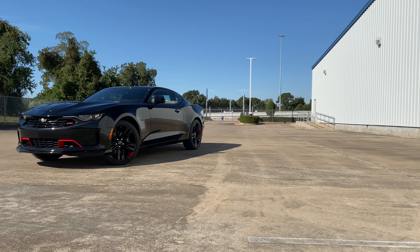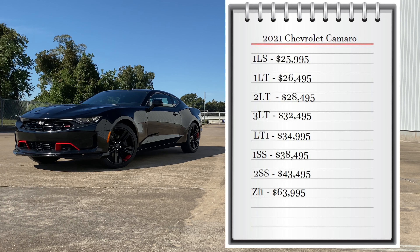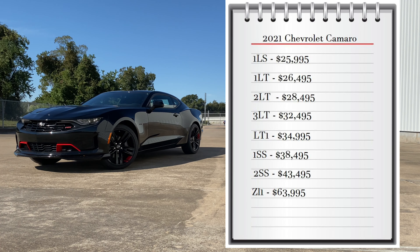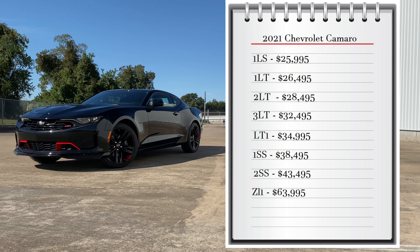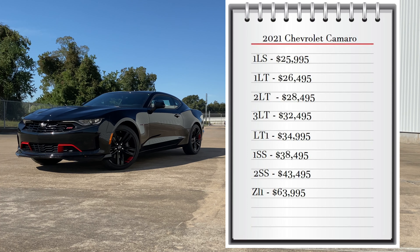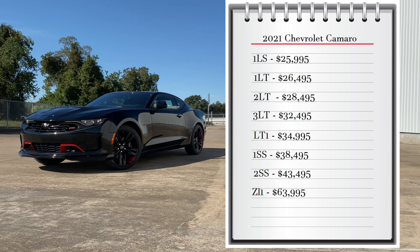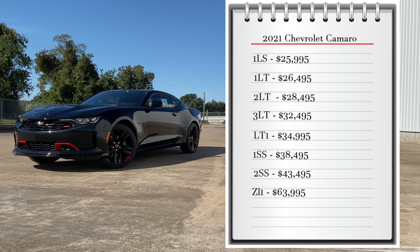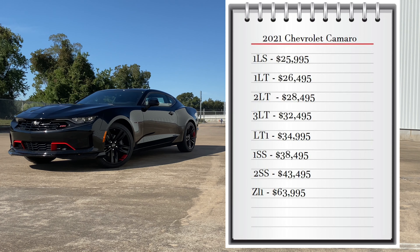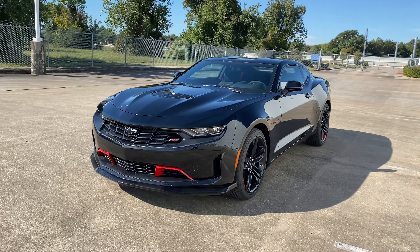First, let's start with pricing. The Chevrolet Camaro comes with seven available trims. The base model 1LS starts at $25,995. Then you have the 1LT all the way to the 3LT ranging from $26,495 to $32,495. My tester is the LT1 that starts at $34,995. Then you have the 1SS at $38,495, the 2SS at $43,495, and the ultimate trim the ZL1 at $63,995.